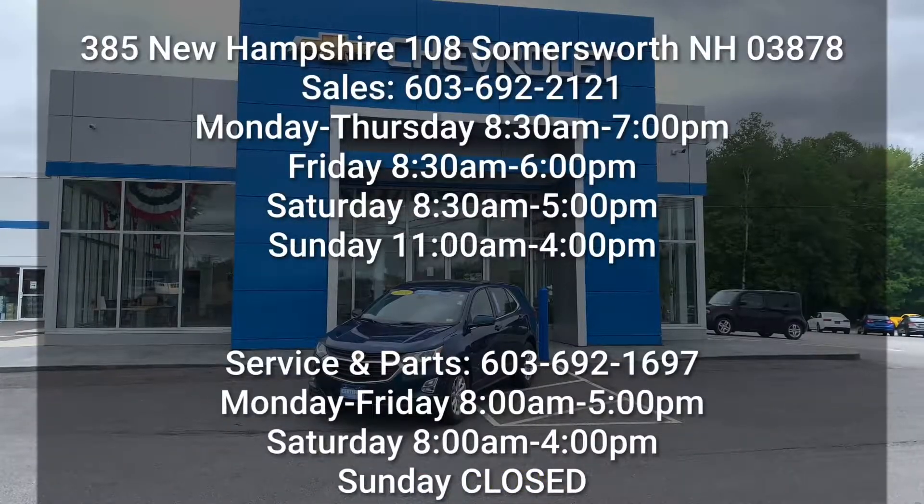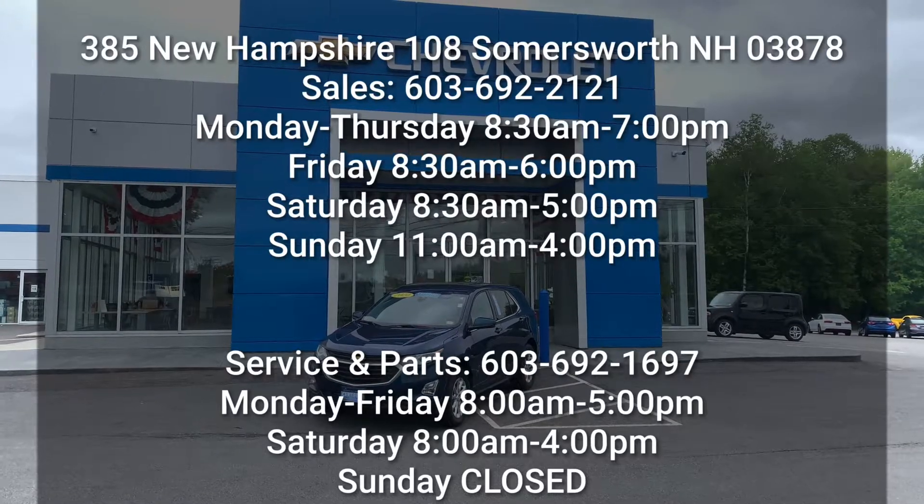Thanks for watching this quick tour of our 2020 Chevy Equinox. If you have any questions, please feel free to call me.